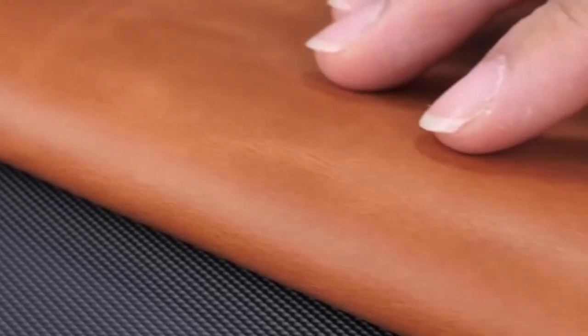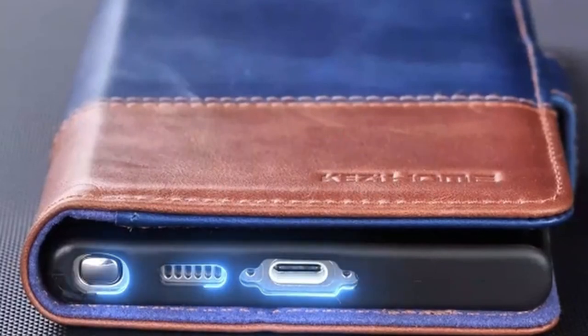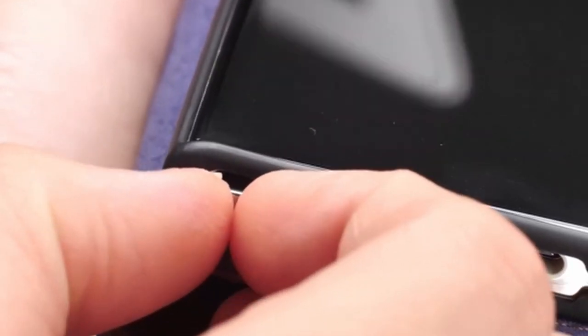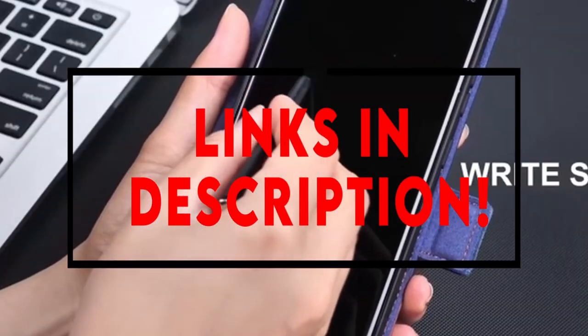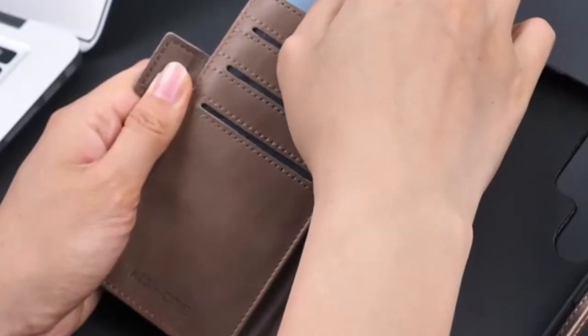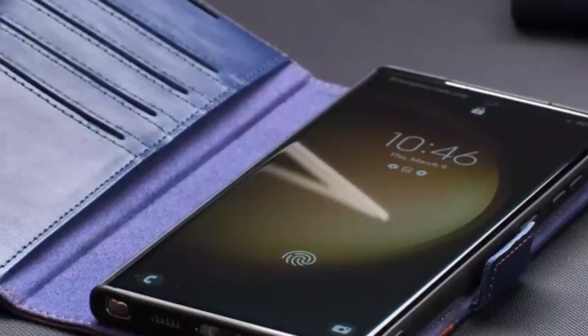Hello everyone, I am back with another video about the best Galaxy S24 Ultra leather cases you can buy on Amazon. Subscribing to our channel and pressing the bell icon will give you access to more interesting videos. The following list is based on my personal opinion and research, and is ranked based on quality, features, and pricing. Check out the links in the description below for updated pricing and more information on the products mentioned.